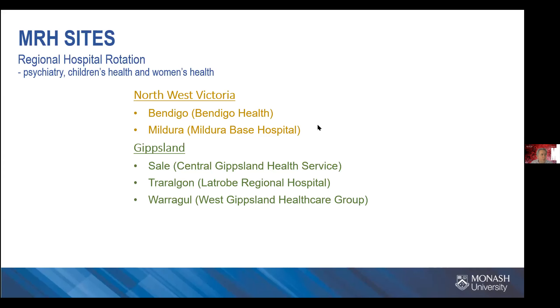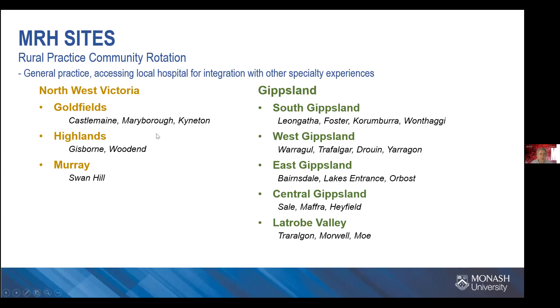For the rural practice community rotations, you actually spend time in the GP practices. In some of those, the practice has admitting rights to the local hospital, so you also spend time there — for example, Castlemaine Hospital if you're in Goldfields. With the GP rotations, we split you up into hubs: Goldfields, Highlands, and Murray. GP practices are in Castlemaine, Maryborough, and Kyneton for Goldfields.